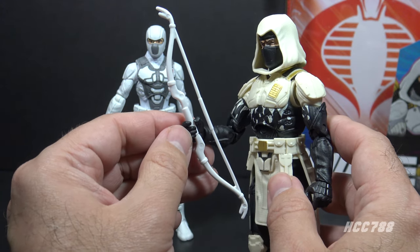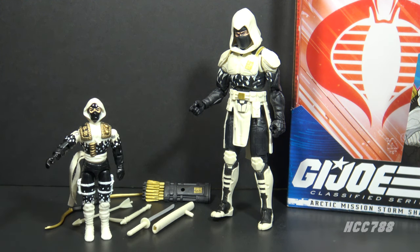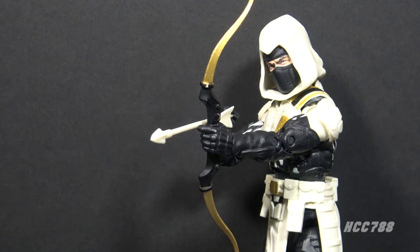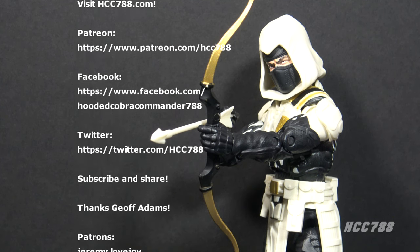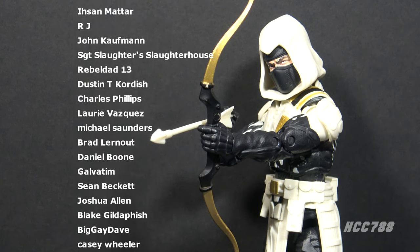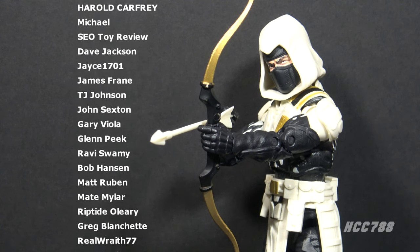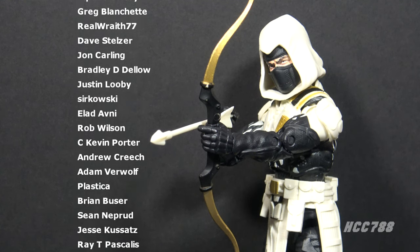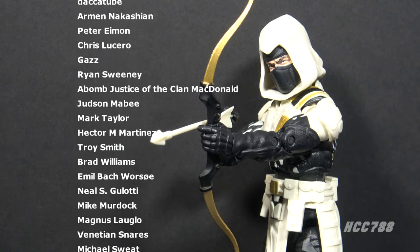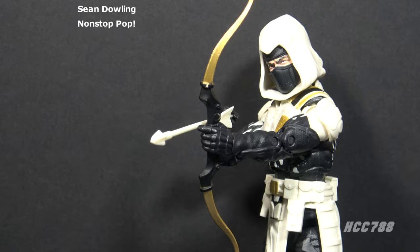There are some problems with this figure, especially with some of the accessories, but overall I do like this Storm Shadow figure. This is a callback to a relatively obscure version of Storm Shadow that a lot of people might not know about, and as a fan I appreciate that. That was my review of GI Joe Classified Series Arctic Mission Storm Shadow. If you enjoyed it, please give this video a thumbs up and subscribe. I review GI Joe Classified figures every Friday and vintage GI Joe toys every Sunday. You can find me on Facebook, Twitter, and at hcc788.com. Please support the channel on Patreon. Remember — only GI Joe is GI Joe.